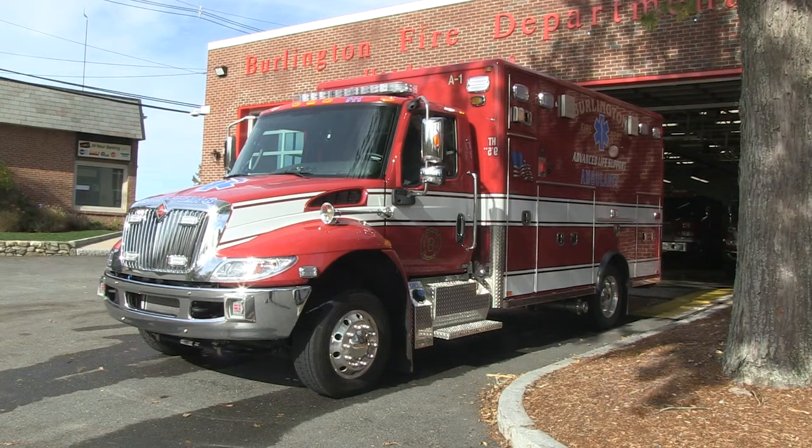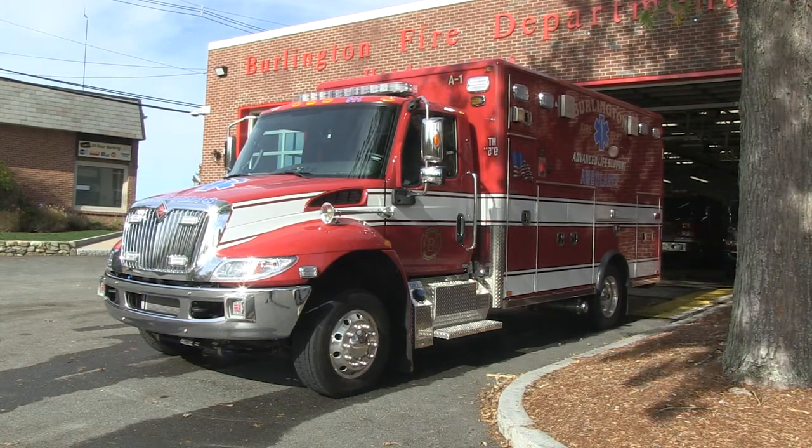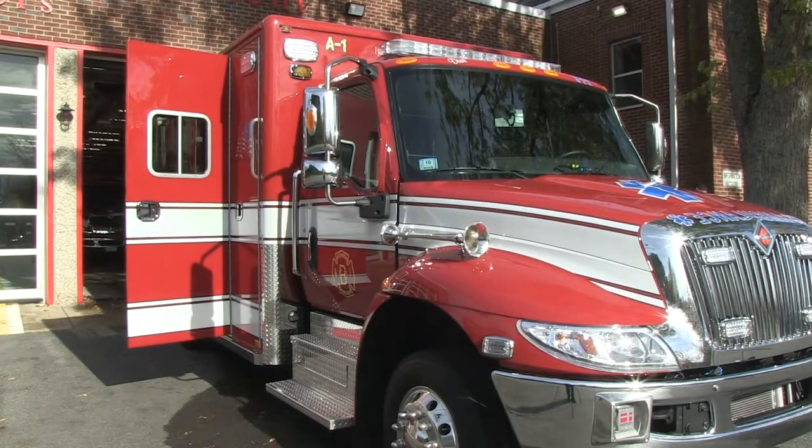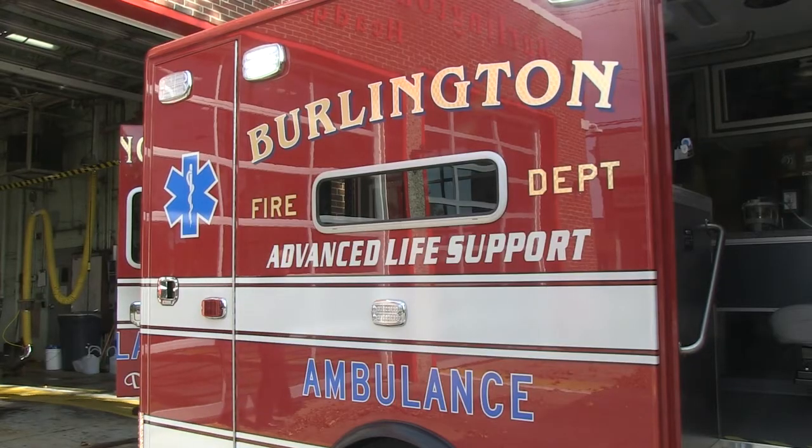The Burlington Fire Department has a shiny new ambulance. The department typically updates their ambulance every five years, and this is the first one they have purchased since transitioning from basic life support to advanced life support, and it is equipped to serve paramedics.